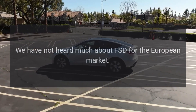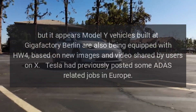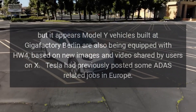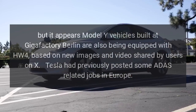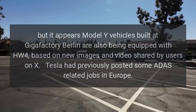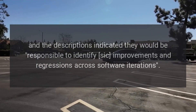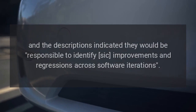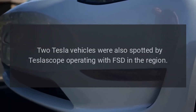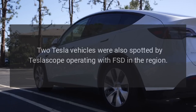We have not heard much about FSD for the European market, but it appears Model Y vehicles built at Gigafactory Berlin are also being equipped with HW4, based on new images and video shared by users on X. Tesla had previously posted some Autopilot-related jobs in Europe, and the descriptions indicated they would be responsible to identify improvements and regressions across software iterations.